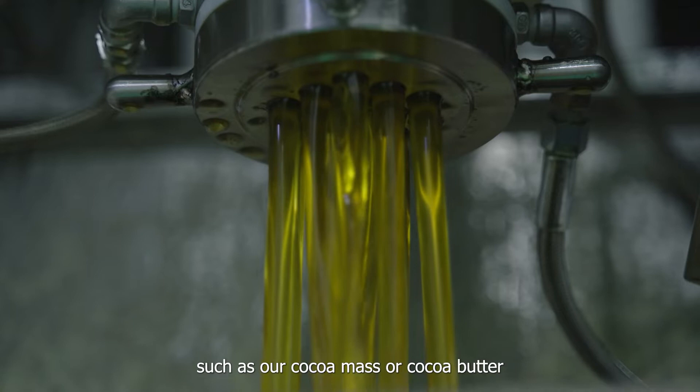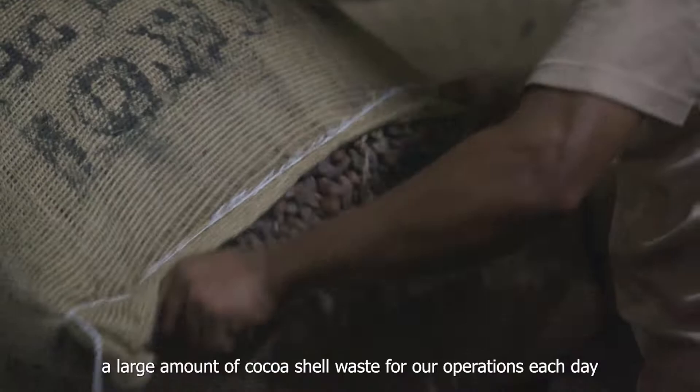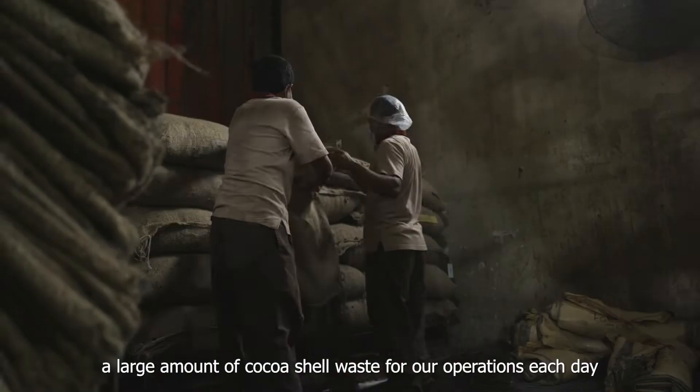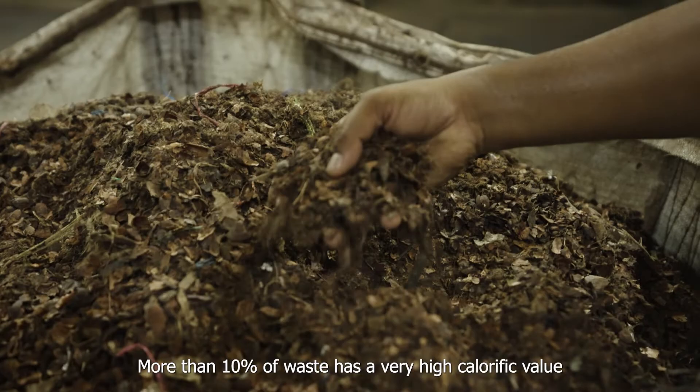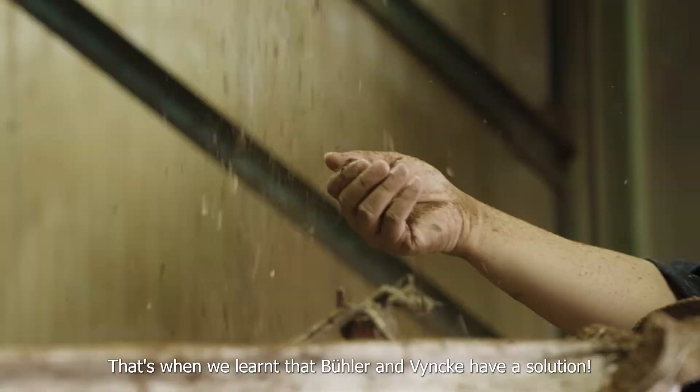As one of the largest cocoa processors, we used to generate a large amount of cocoa shell waste from our operations each day. More than 10% of waste has a very high calorific value and this goes unused. That's when we learned that Beuler and Winke have a solution.